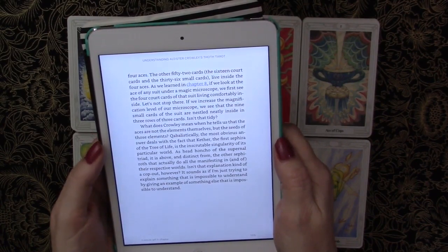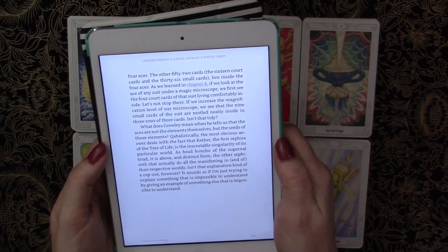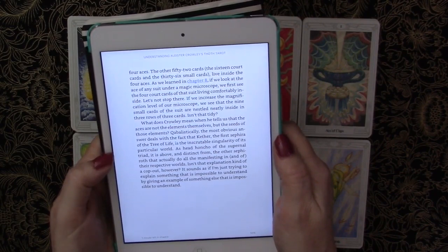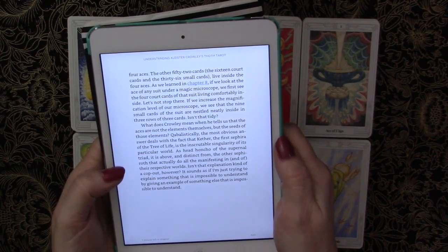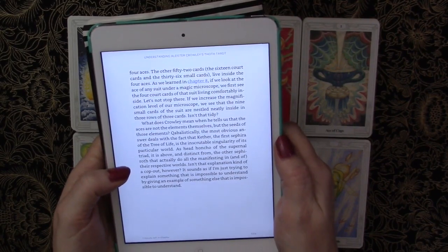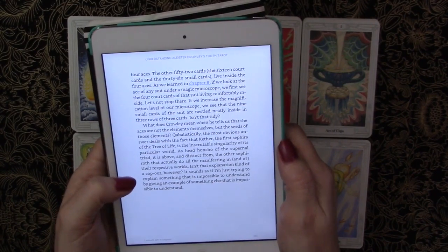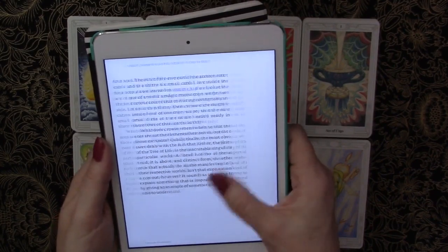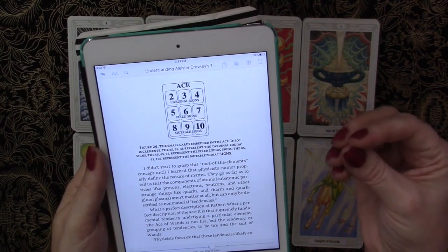Kabbalistically, the most obvious answer deals with the fact that Kether, the first sephira of the Tree of Life, is the inscrutable singularity of its particular world. As head honcho of the supernal triad, it is above and distinct from the other sephira that actually do all the manifesting. That explanation might sound like a cop-out — it sounds as if I'm just trying to explain something impossible to understand by giving an example of something else that is impossible to understand.